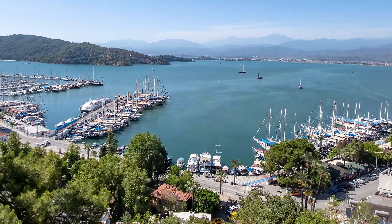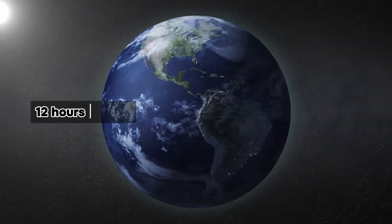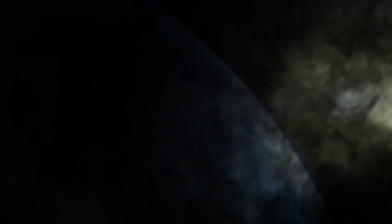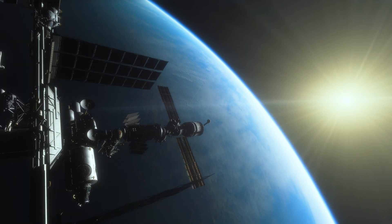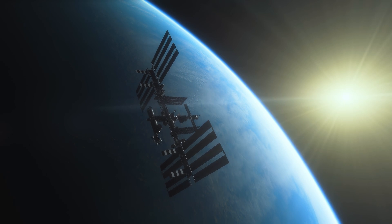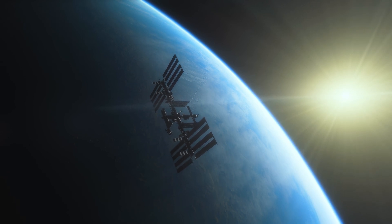On Earth, the rotation of our planet gives us approximately 24-hour days, with around 12 hours of light and 12 hours of darkness. The ISS, however, orbits the Earth every 90 minutes, which means it experiences about 45 minutes of sunlight and 45 minutes of darkness during each revolution.